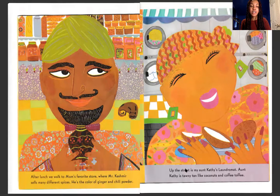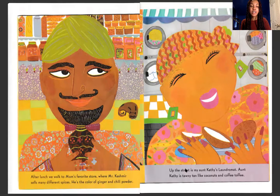After lunch, we walk to my mom's favorite store, where Mr. Kashmir sells many different spices. He is the color of ginger and chili powder. Up the street is my Aunt Kathy's laundromat. Aunt Kathy is tawny tan like coconuts and coffee toffee.